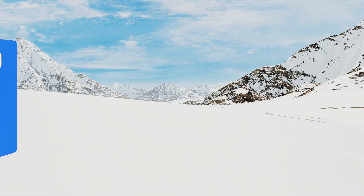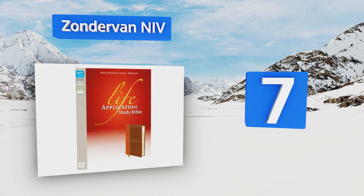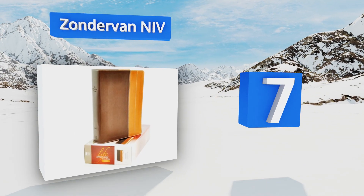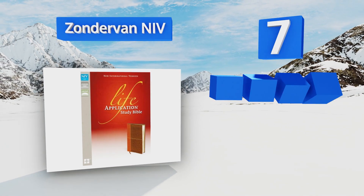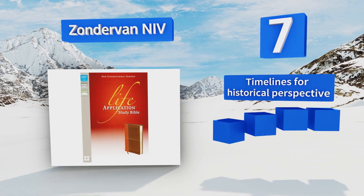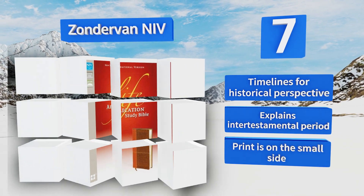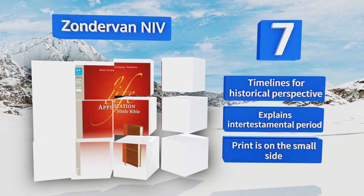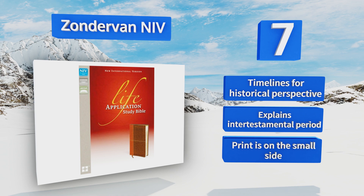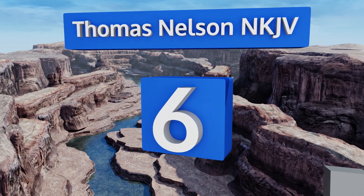At number seven, the Zondervan New International Version is one of the top-selling books of its kind because it includes extensive study aids of many types, such as character sketches and over 10,000 application notes that lead you to understand and apply the message of the scriptures. It contains timelines for a historical perspective and explains the intertestamental period, but the print is on the small side.